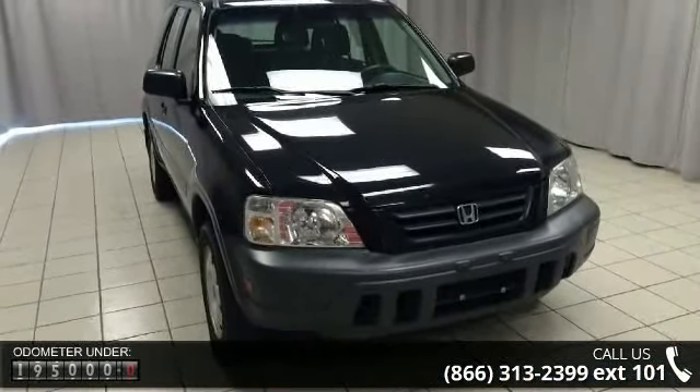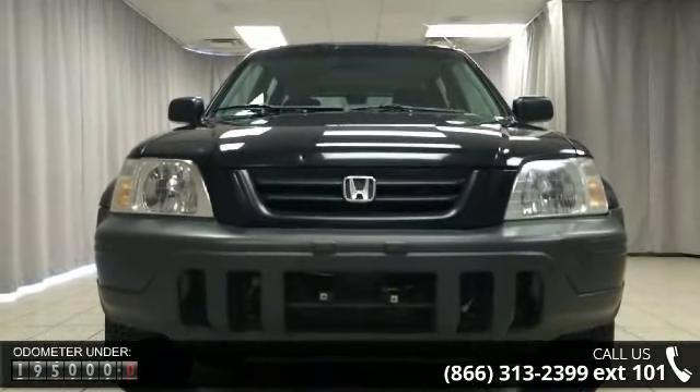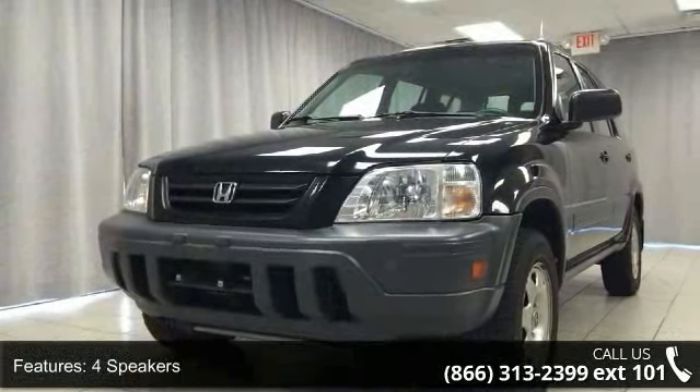This vehicle's top features include 4 speakers, cassette, air conditioning, rear window defroster, power steering, power windows, 4-wheel independent suspension, speed sensing steering, dual front impact airbags, and front anti-roll bar.